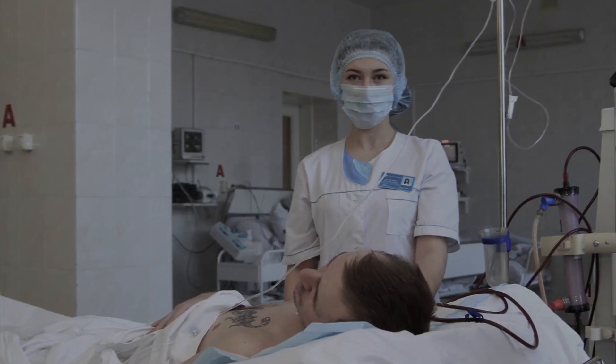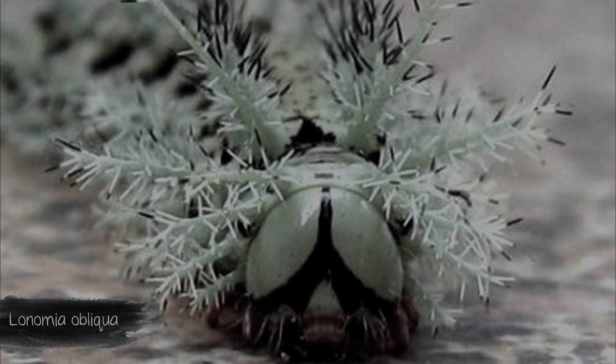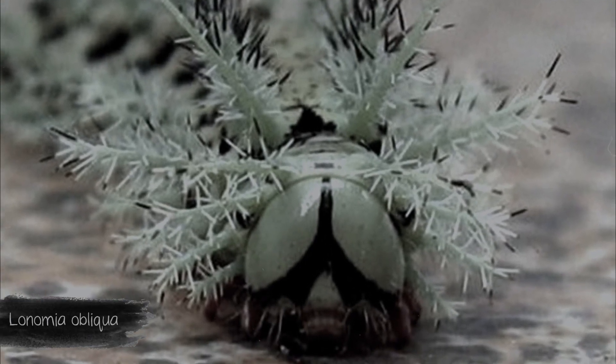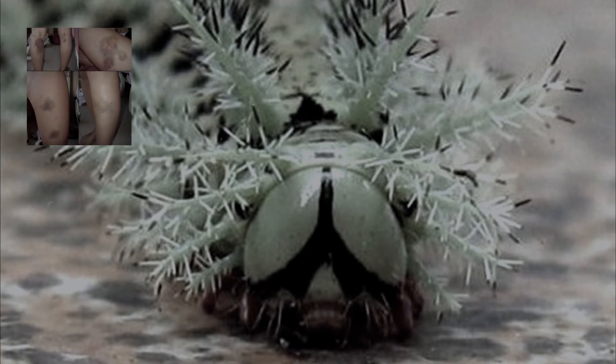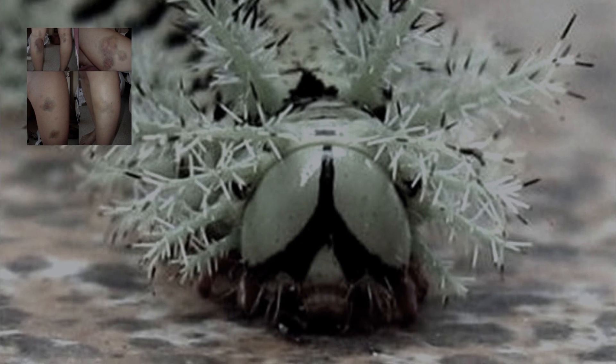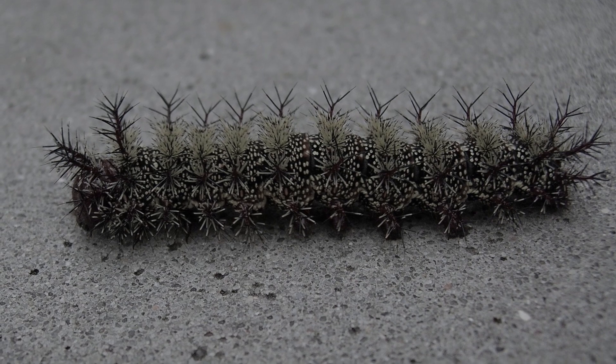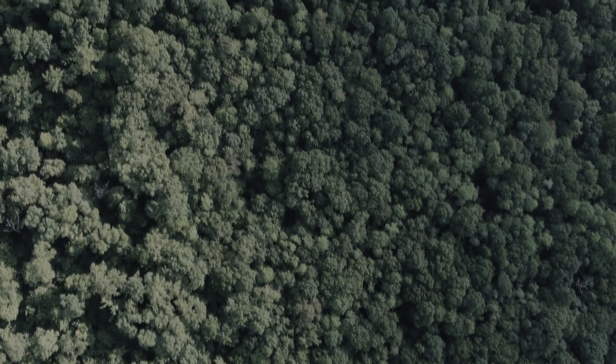Lonomia obliqua lives in South America. The poison of these caterpillars causes internal bleeding — the victim's kidneys die off and spots appear on the body. Contact with the needles of just one caterpillar will cause general malaise, fever, chills, and headache. If an antidote is given to the victim within 12 hours, that will be the end of it.